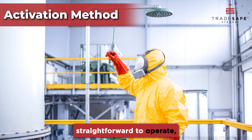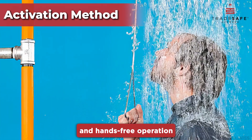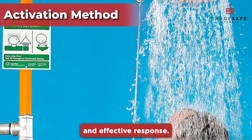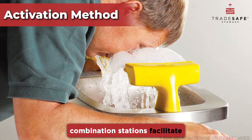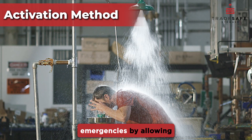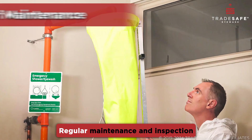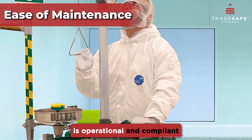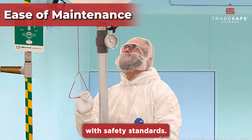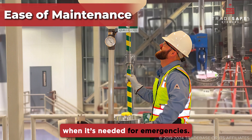Stations must be straightforward to operate, allowing for immediate activation and hands-free operation to ensure a rapid and effective response. Compared to separate installations, combination stations facilitate quicker response times during emergencies by allowing the use of both eyewash and shower. Regular maintenance and inspection are vital to ensure the station is operational and compliant with safety standards, guaranteeing reliability when needed.